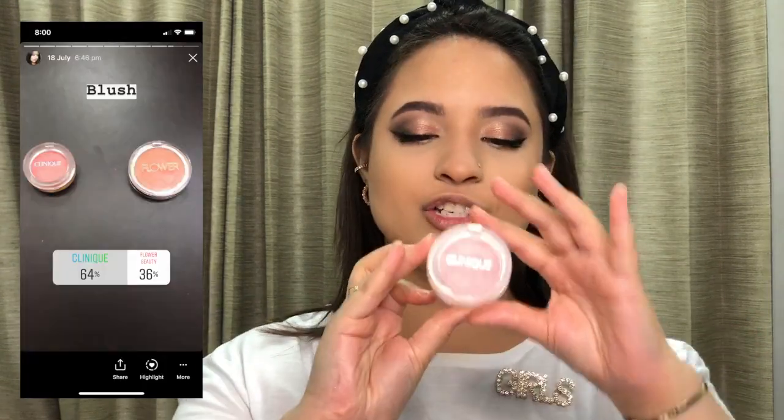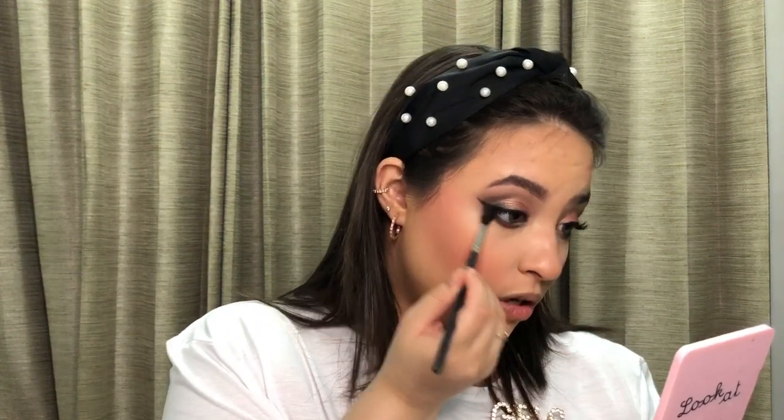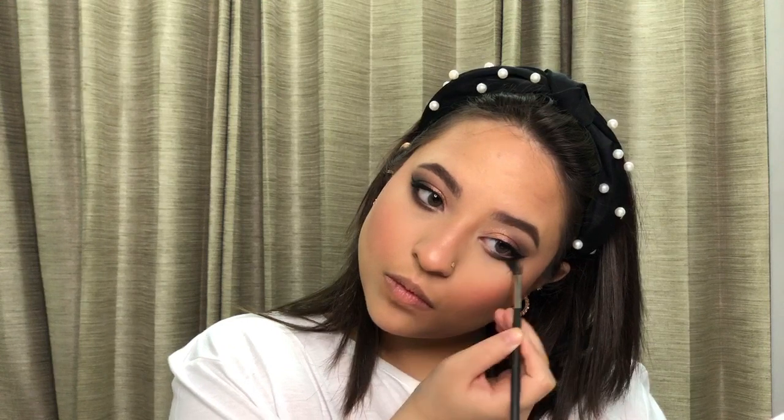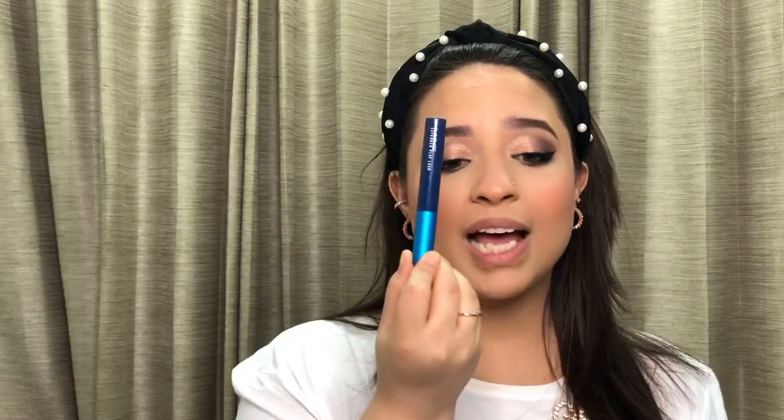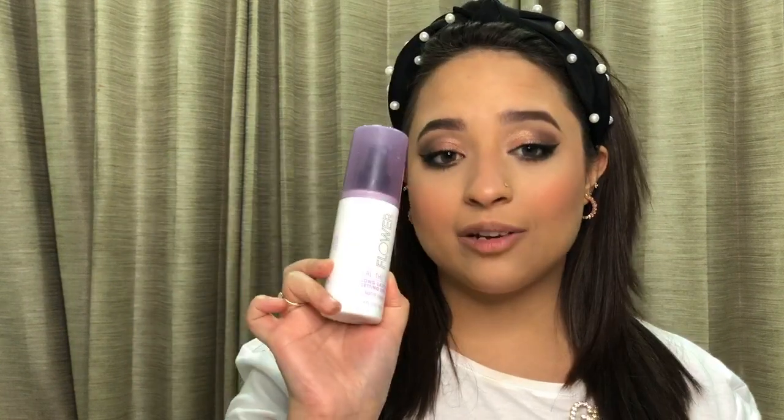For the blush, you all chose the Clinique Cheek Pop in shade 01 Peach Pop. I love this blush because it doesn't have any shimmer — it's a satiny blush that looks so skin-like but leaves a healthy glow. I used to not care about blush and would just use bronzer and highlight, but now I can't go anywhere without a blush! Let me know in the comments if you're a blush person or not. I take it onto my chin, nose, and forehead to bring the color together.